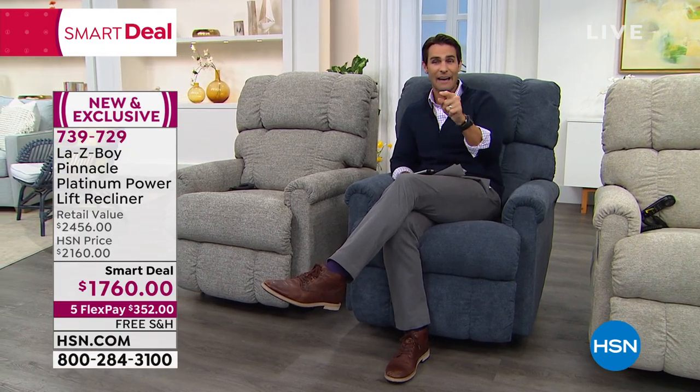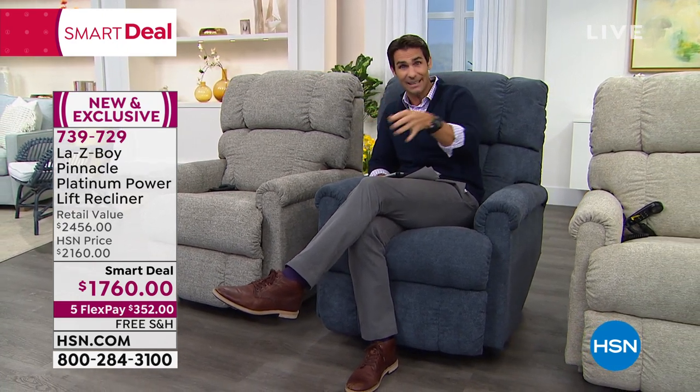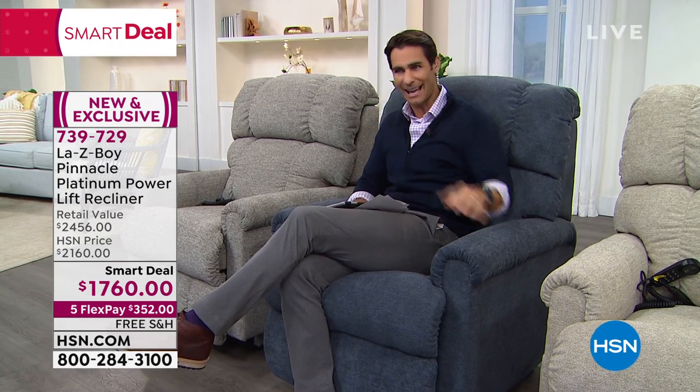So you're going to see there on your screen: 739-729. That's what you're going to search at hsn.com. I know there's a lot of features we're talking about — it's why we're giving it an entire hour. But if you head over to HSN.com, you'll be able to read all the features while you watch Amy and I talk.